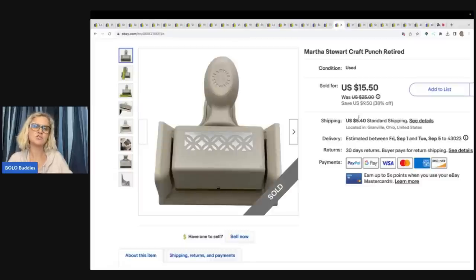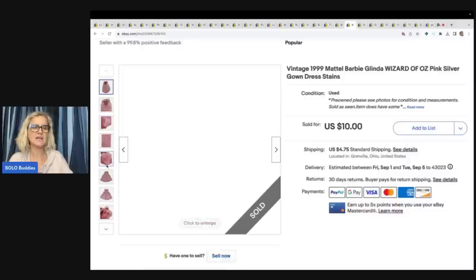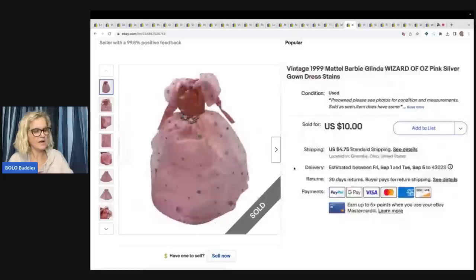Martha Stewart Craft Punch — retired. Look all of these up; some can go for big money. This one was a bread and butter — sold for $15.50 plus shipping. Also a 1999 Mattel Barbie Wizard of Oz piece that had some stains on one of the Barbies. I took it off and decided to sell it separately, and sold it for $10, buyer paid shipping. This came out of the dibble box from Donna — it was more of a toy box with a bunch of damaged dolls.